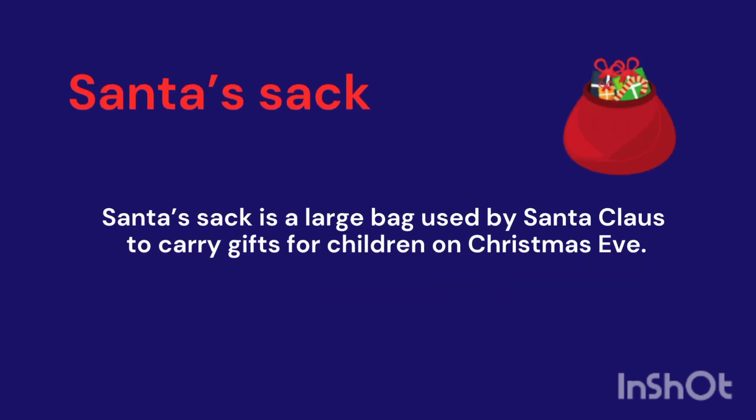Santa's Sack. It's a large bag used by Santa Claus to carry gifts for children on Christmas Eve.